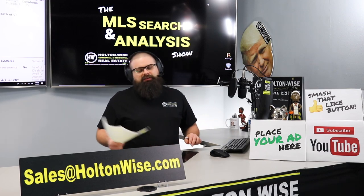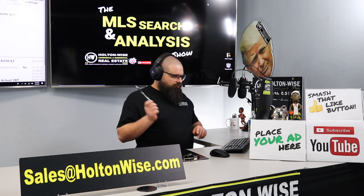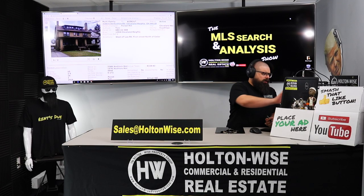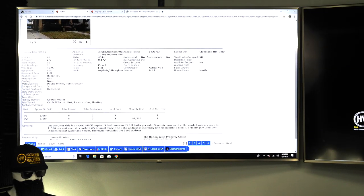Both of the properties I've presented to you today are, in my opinion, solid deals. If you can swing buying both of them — which I believe you could — I think you should. One thing I want to make clear: the agents that listed this are working out of Key Realty. Cleveland Heights has what's called a point of sale.